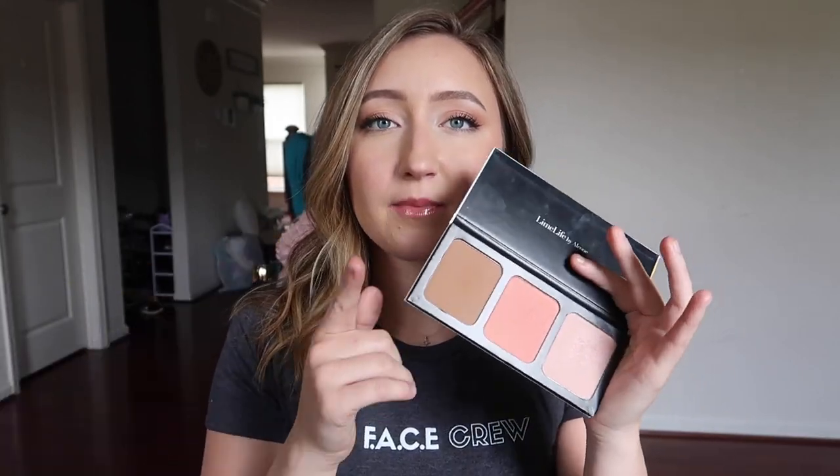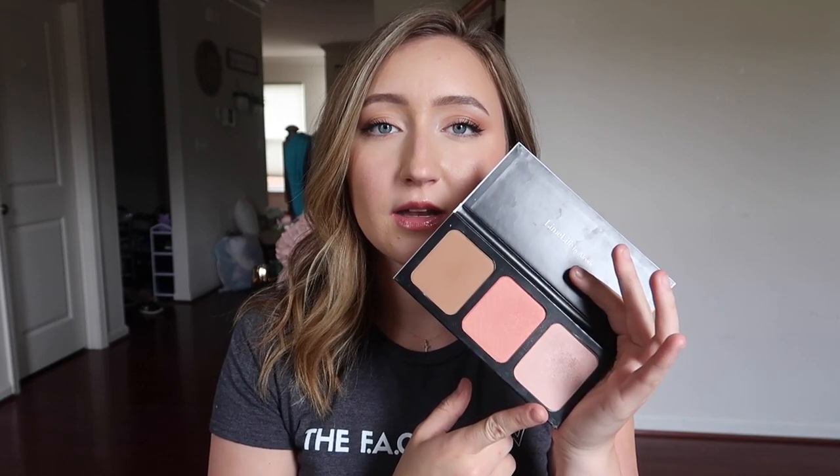Moving on to bronzer, blush, and highlight — this is the only palette I use every single day. I have all three in one, so I don't have to have individual compacts and figure out where everything is. My bronzer, blush, and highlight all in one palette works really well. The fun part is you can put any shade of bronzer or blush in here. This one blush also works as a highlighter. We don't have multiple highlighter options right now, but hopefully we will in the future.